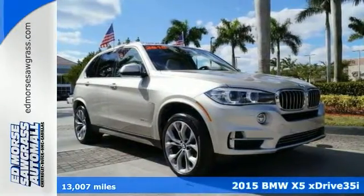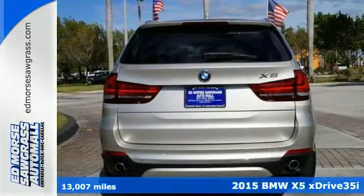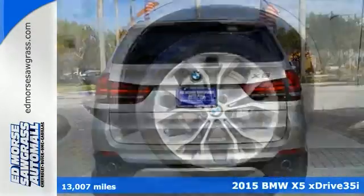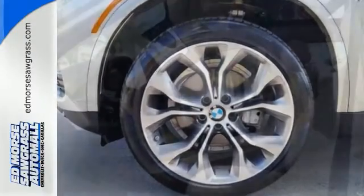Here's a fantastic vehicle that is sure to impress. It's a turbocharged 2015 BMW X5 xDrive 35i with just over 13,000 miles. This is a Carfax 1 owner and includes features such as navigation, sunroof and heated seats.